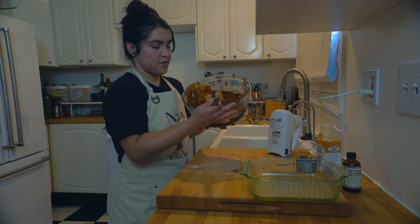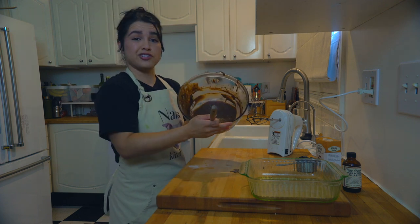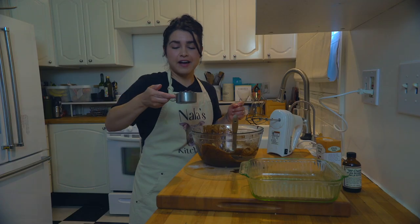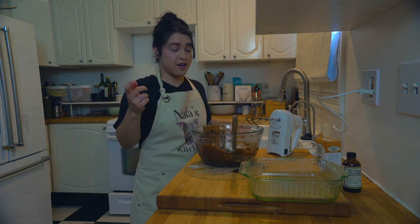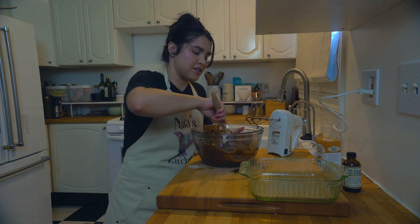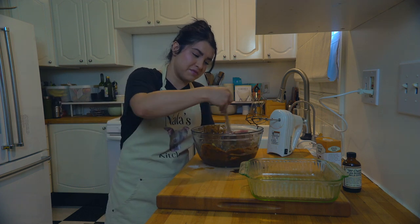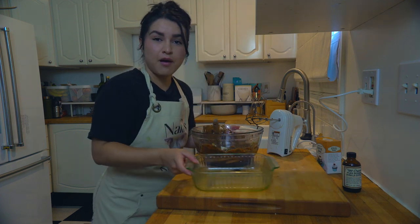Once everything is mixed up and looking good, add in half a cup of semi-sweet chocolate chips. If you like walnuts or any kind of nuts in your chocolate desserts, you can also mix in half a cup of those too. We're going with just the semi-sweet chocolate chips — mix them in and it already smells amazing.